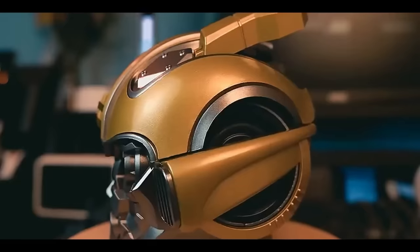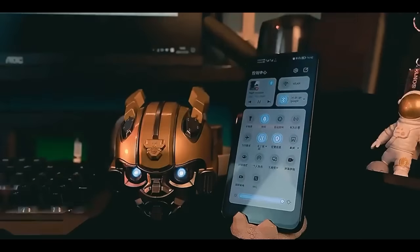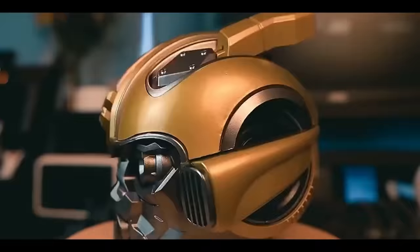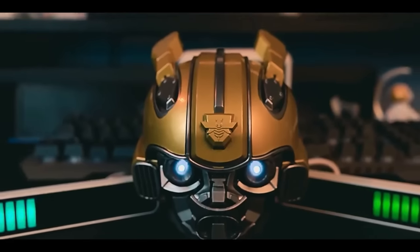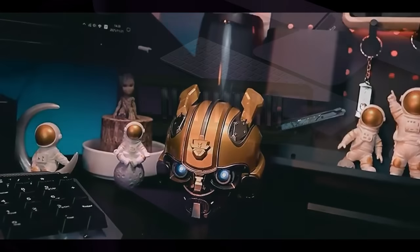Top 15: The Transformers Bumblebee Bluetooth Speaker is a small portable speaker that can be connected to a computer or other Bluetooth-enabled device for wireless audio playback. It features LED lights that light up when in use and can be paired with another speaker for stereo sound. The speaker can also play music from a TF card and has a built-in radio function. The design is inspired by the Bumblebee character from the Transformers franchise.